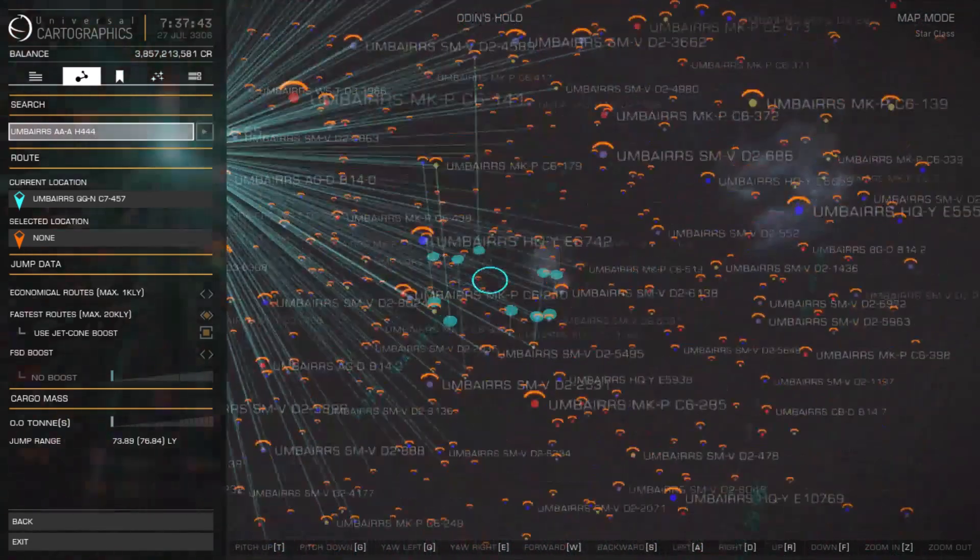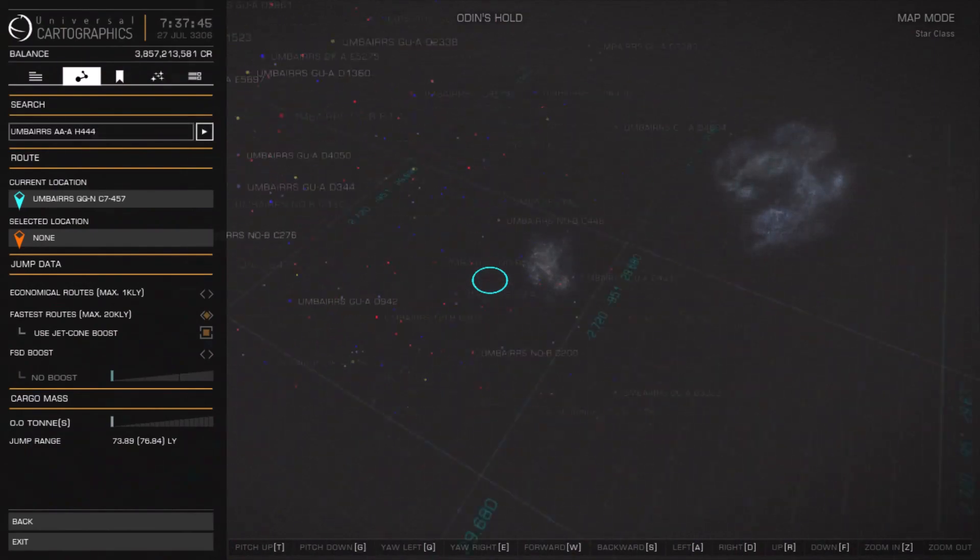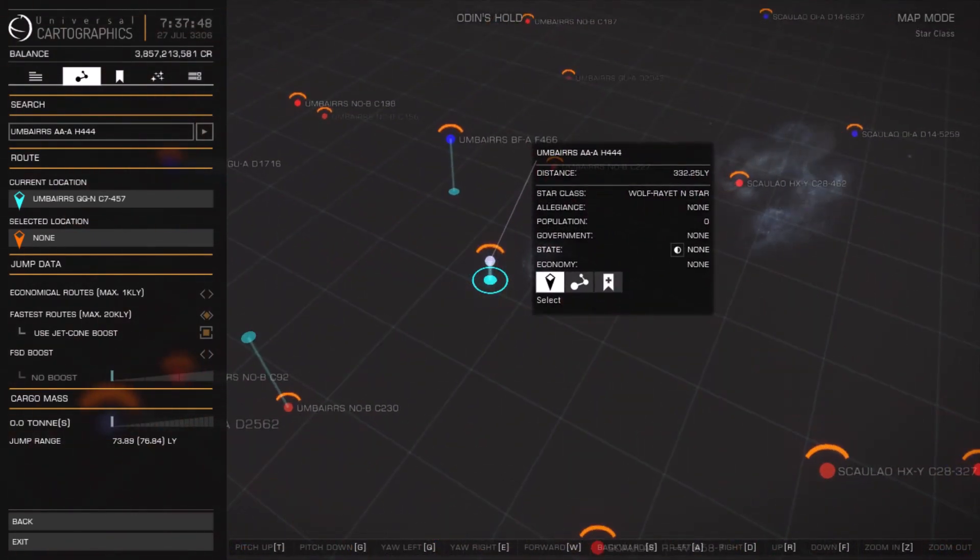It could be a large star, a supergiant, a dense star such as a Herbig, a high solar mass black hole, etc. This time we found a Wolf-Rayet star.